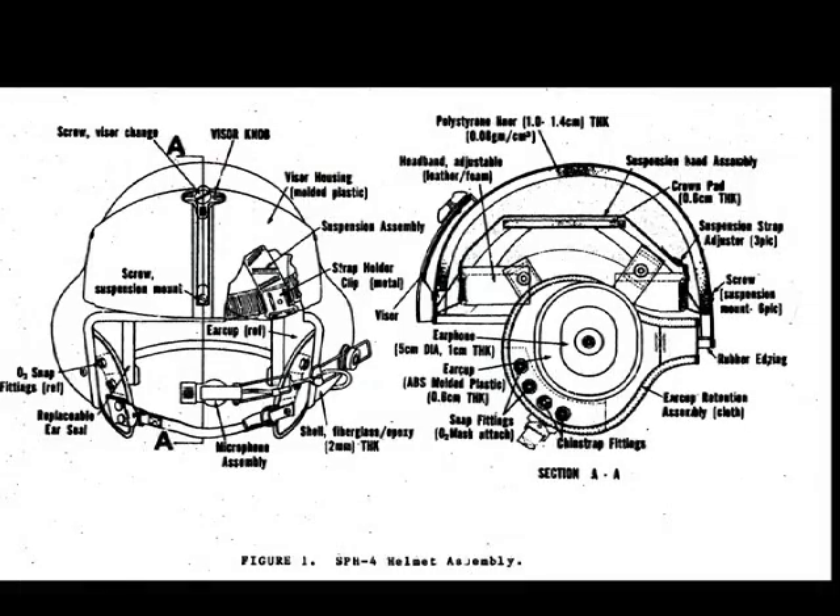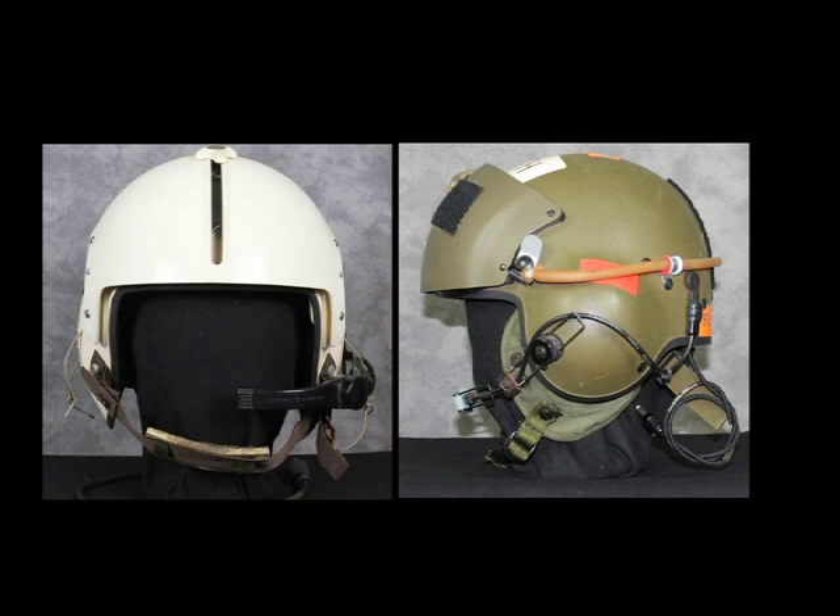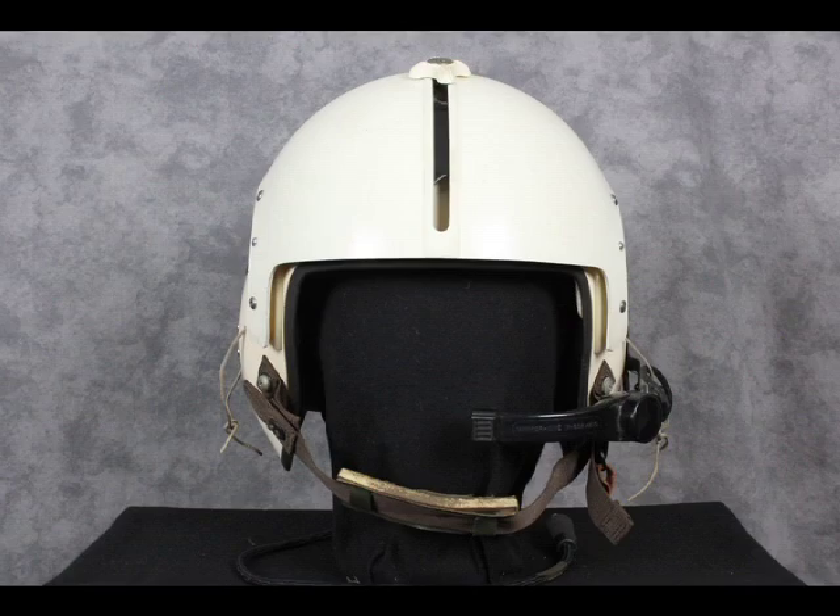The majority of the helmets tested were the third model flight helmet adopted by the Army, though a small number of first model helmets were analyzed. On arrival, each candidate receives an APH-5 flight helmet. He knows it will be weeks before he can wear it for real, but it's nice to look forward to.